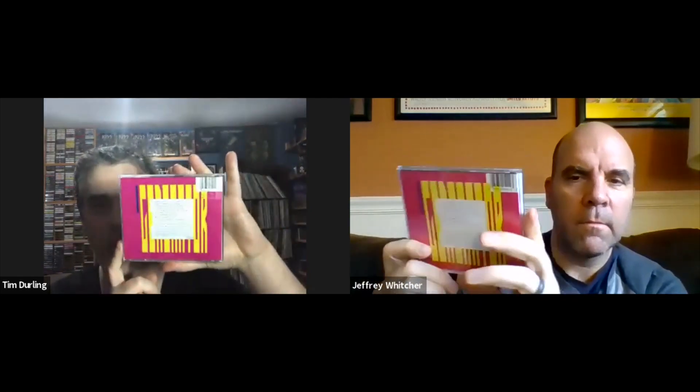The proper follow-up was Big Generator in 1987. Tim has a European ATCO version, Jeff likely has the same. It was another platinum album with singles Love Will Find a Way and Rhythm of Love — very similar to 90125 but with some more progressive moments like I'm Running and Holy Lamb. Tim dislikes the dot matrix computer printout font used inside. This was the second of the two albums from what became known as 'Yes West' or the American-sounding Yes.